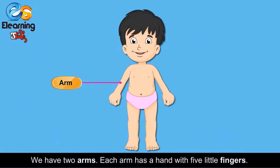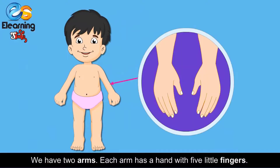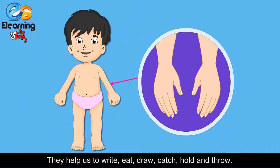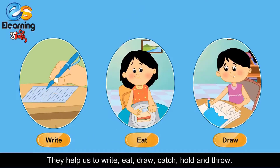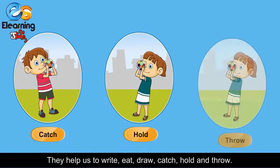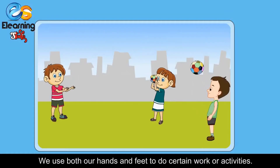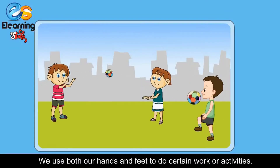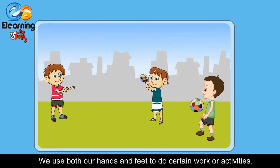We have two arms. Each arm has a hand with five little fingers. They help us to write, eat, draw, catch, hold and throw. We use both our hands and feet to do certain work or activities.